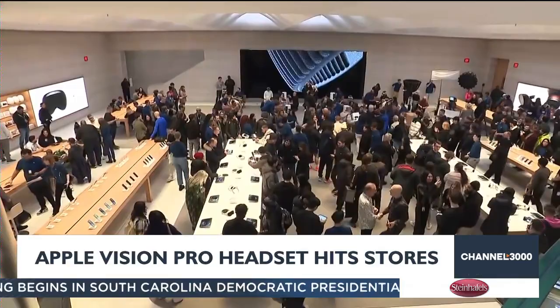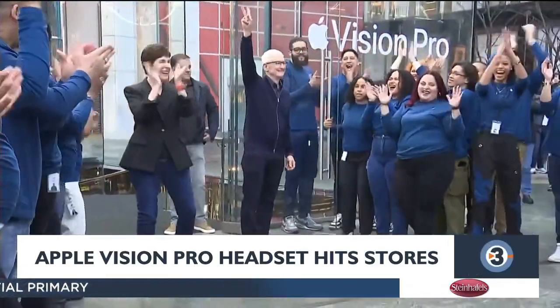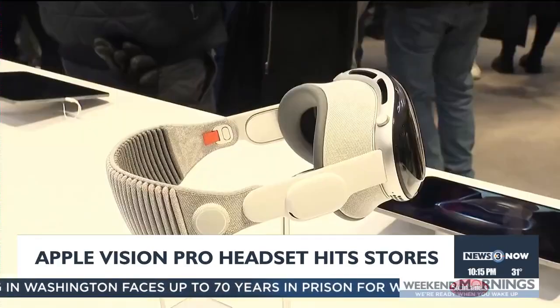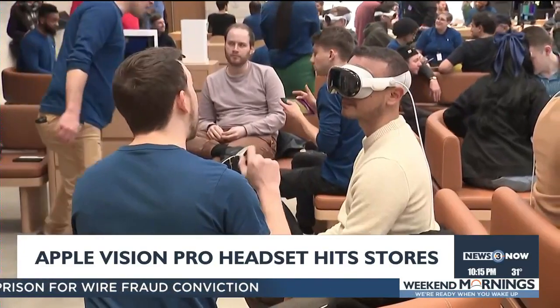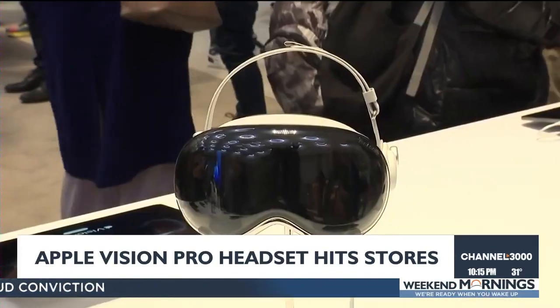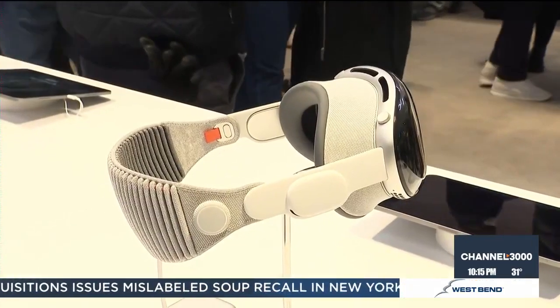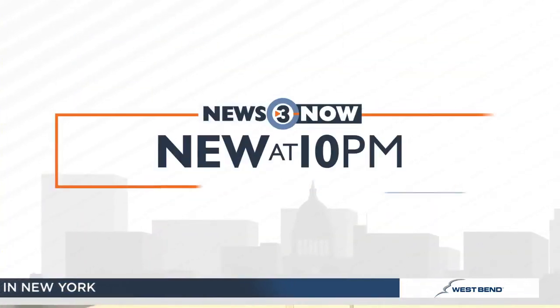A new Apple product hit store shelves tonight — the first brand new product from Apple in seven years. It's a mixed reality headset called the Vision Pro. Apple CEO Tim Cook greeted eager customers at the opening of the company's flagship store in New York City. Cook calls it the most advanced consumer electronics device ever created. It looks like a pair of designer ski goggles, and you'll need to start saving — the Vision Pro costs $3,500, and that does not include any accessories.